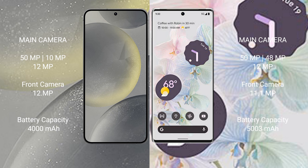Google Pixel 6 Pro has a rear triple camera setup: 50MP plus, 48MP plus, 12MP, and a front camera of 11.1MP.